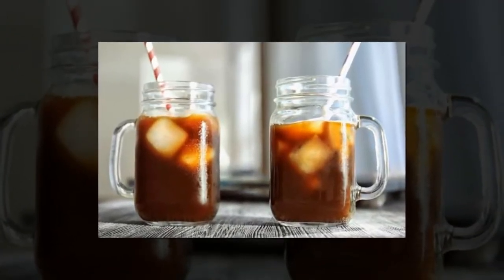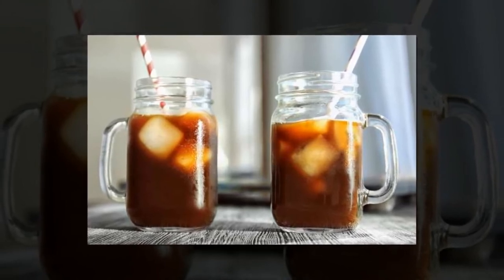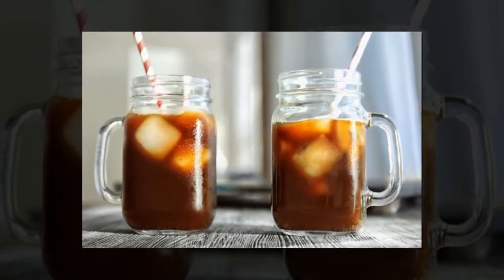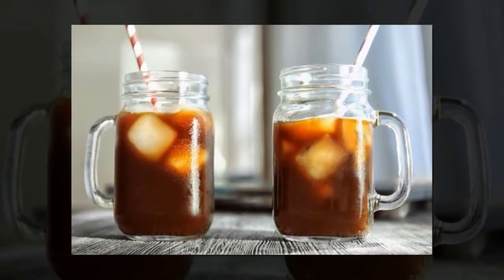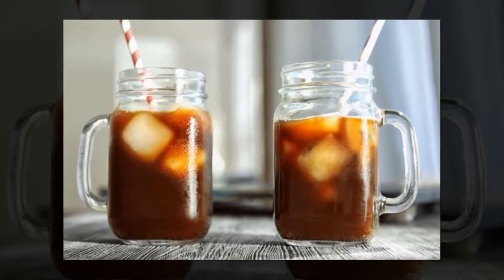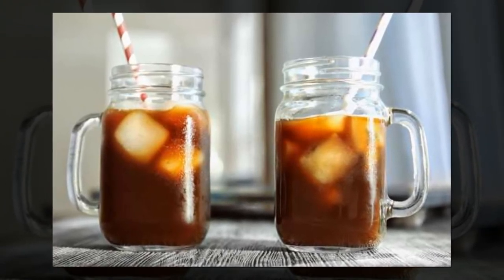Experiment with cold brew coffee. Ree is a huge fan of the cold brew method. She steeps a large batch of ground coffee in water for at least 12 hours before straining to create a coffee concentrate, which is then poured over ice with a splash of milk and sugar.